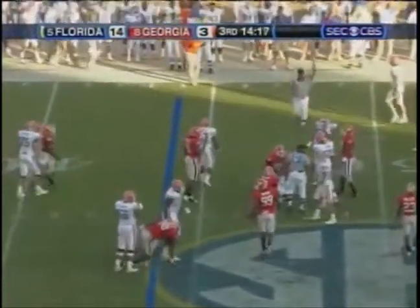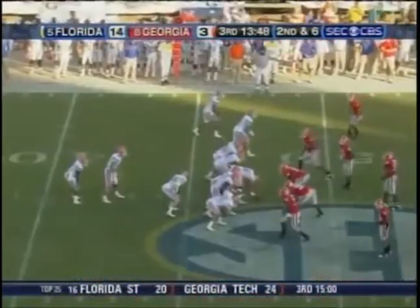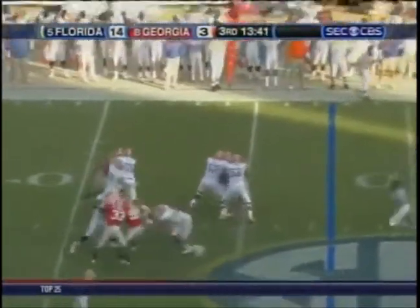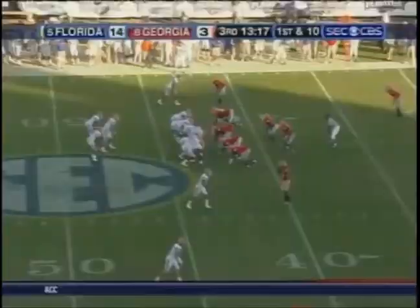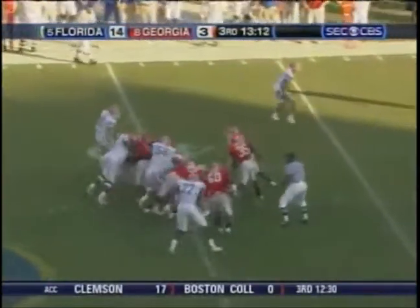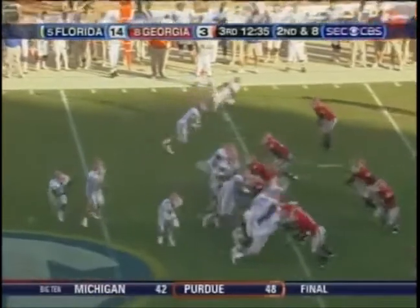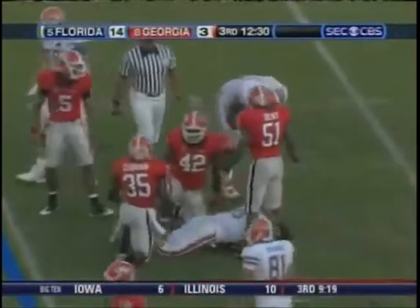Here's Tebow, wrestled down at the 40. Second down and six. Tebow goes to the left side — it's caught, that's a first down. Punts they forced. Demps and Rainey are on the field together. Tim Tebow — option, Tebow keeps, cuts, and is tackled. Three to 15 left.